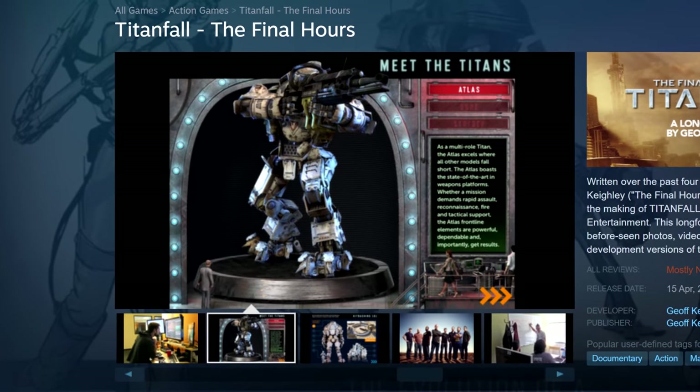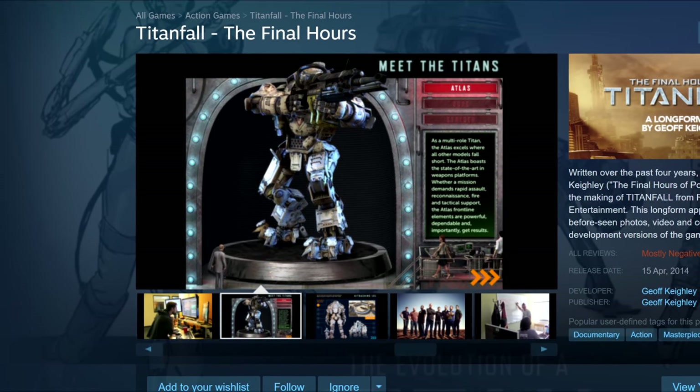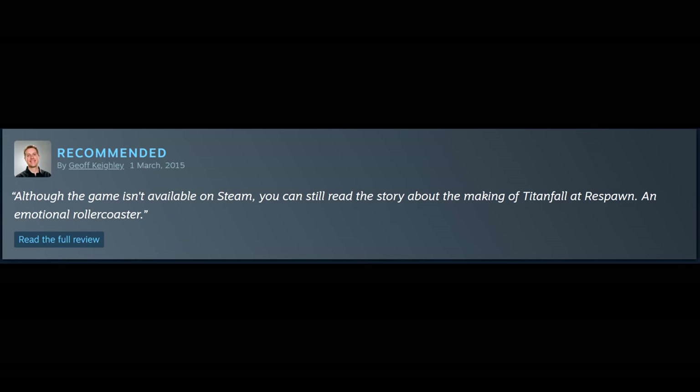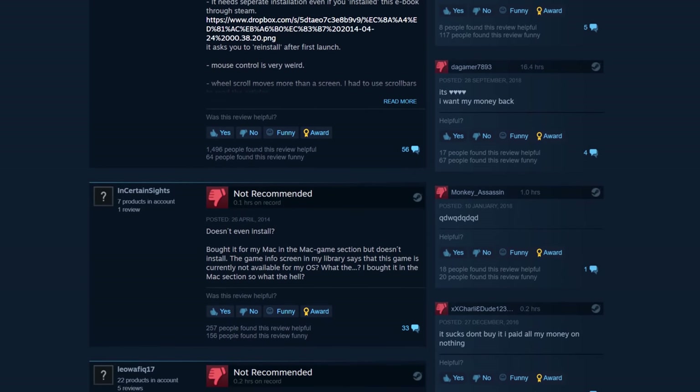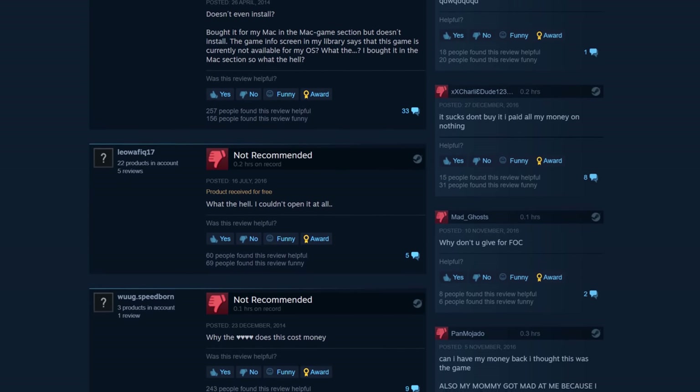I feel I need to make what these Final Hours are as clear as I can, because his Titanfall Final Hours, despite a glowing recommendation from Geoff Keighley, has gotten a lot of hate — mostly from people who spent 0.1 hours in it before realising it wasn't the game they thought it was.